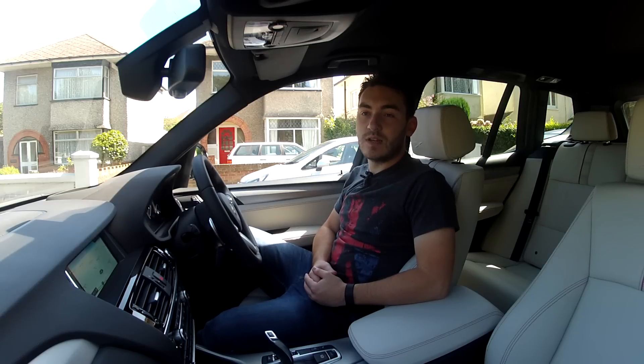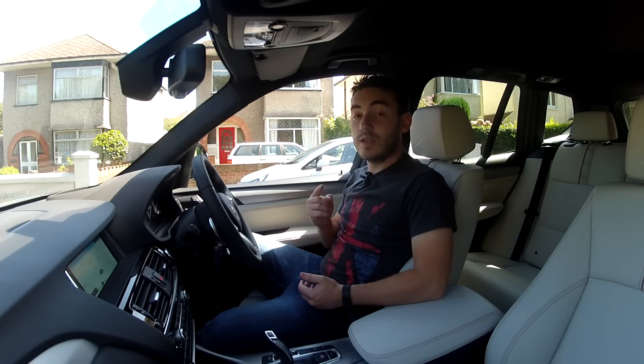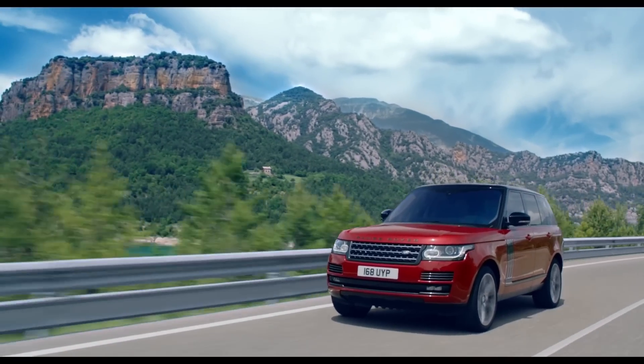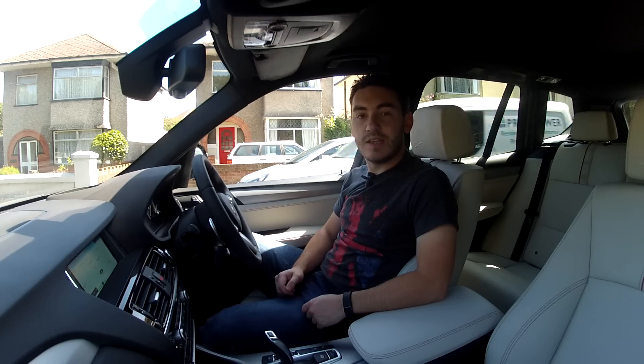Hello and welcome to News Talk on Inside Lane, where you can get your dose of motoring news every week. Coming up this week: the 2017 Honda Civic hatchback sets sail for the USA, the 2017 Range Rover is revealed, and we get our hands on the beastly Mercedes AMG C63 S Coupe. Those are the headlines and this is News Talk.